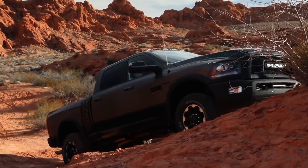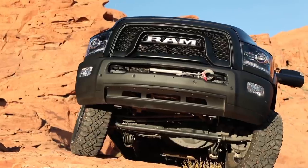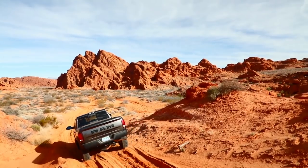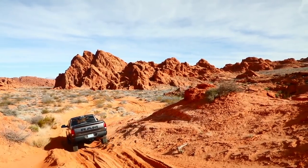From there, we added a class-exclusive feature — nobody does this in the industry except the Wrangler Rubicon: an electronically disconnecting front sway bar. That just takes it to a whole new level of wheel articulation and what you can do with it.